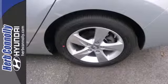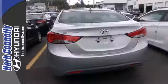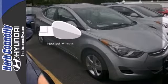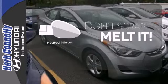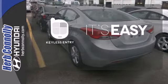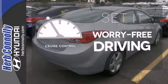Features include anti-lock brakes, stability and traction control, a security system, multiple airbags, and cruise control. Leave the scraper in the car, thanks to the heated mirrors. The keyless entry makes it easy to get in comfortably. Cruise control sets the standard for worry-free driving.